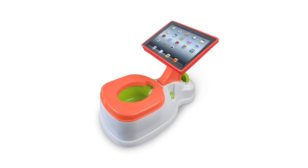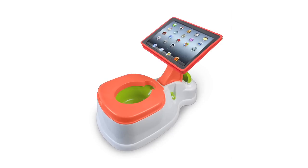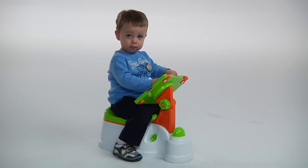iPotty from CTA Digital for the iPad. This potty training seat features a special stand to securely hold the iPad, which kids already love, so they can play with apps, read books, or watch videos, all while potty training.